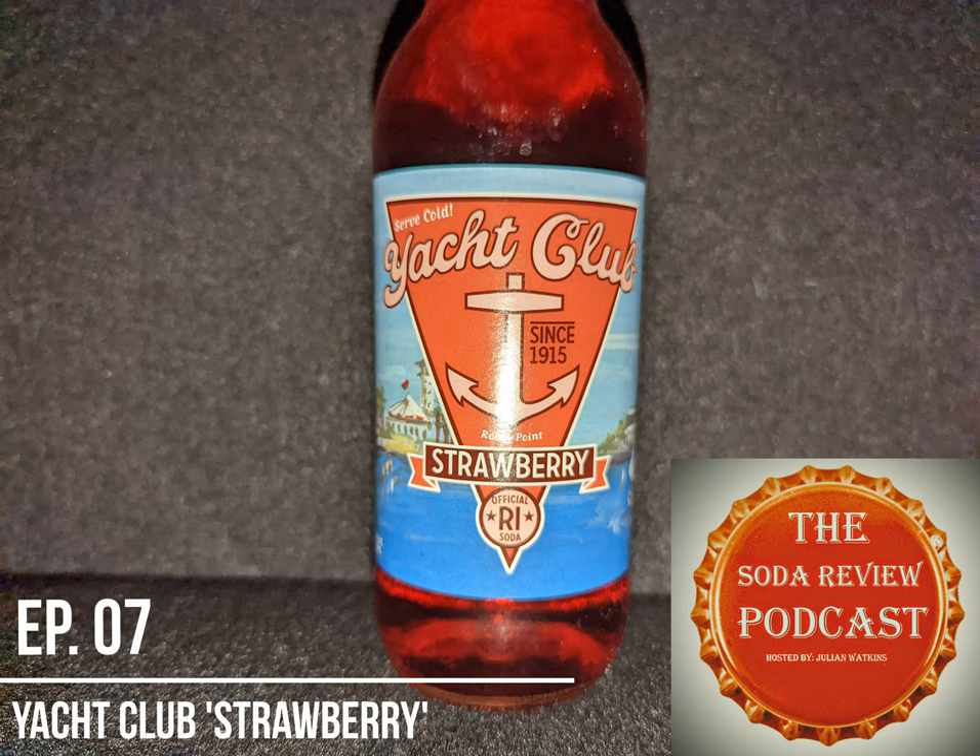So, Joel, if you're listening, hopefully this review finds you well — and perhaps you can find your way to a bottle of Yacht Club strawberry flavored soda. I guess I'm going to wrap this one up. Thank you all for joining me on the Soda Review Podcast. I have been your host, Julian, along with my cat, Xena, signing off.